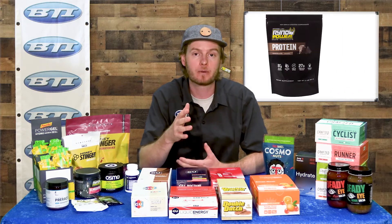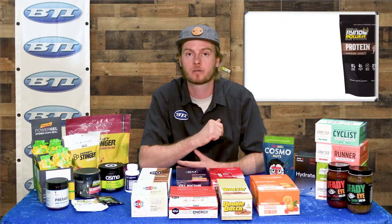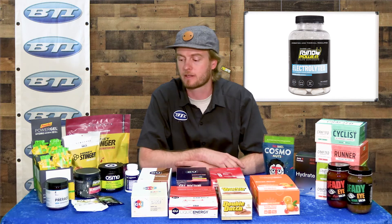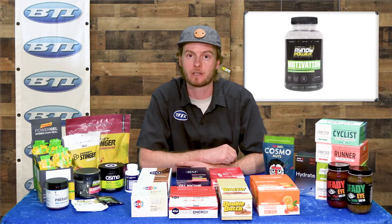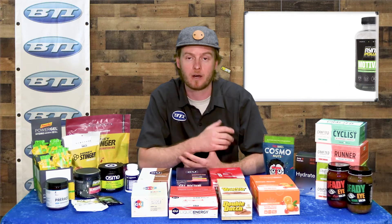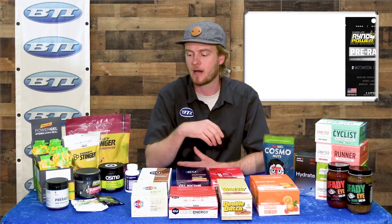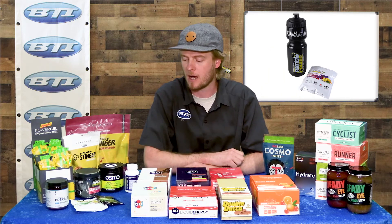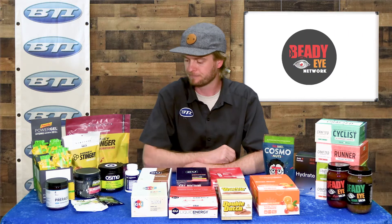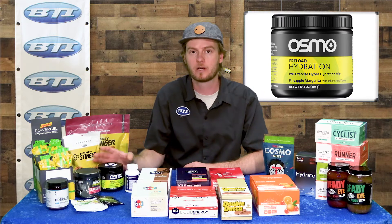Rhino Power has a bunch of pill options as well, including electrolytes in pill form. So if you don't like to gulp down gels or other things, those pills can be a really great option — especially in the winter when you have a chance of freezing your water bottle. They also have really nice single-serving packs available in almost all their different options, so you can try before you size up to a big jug.